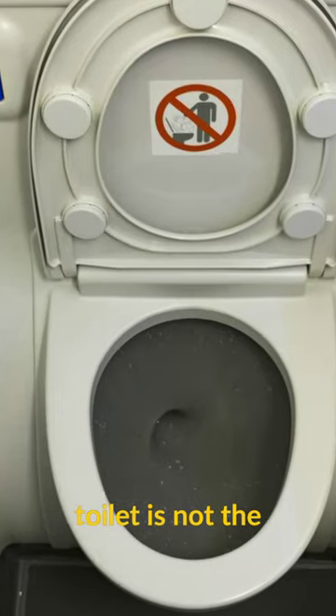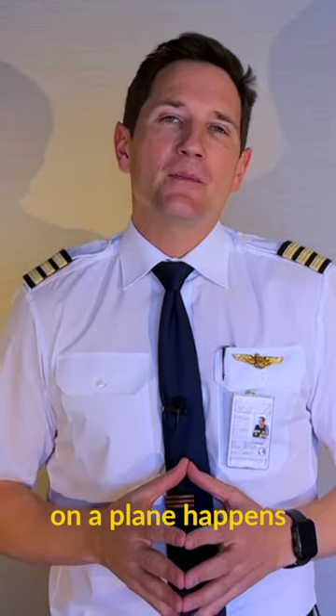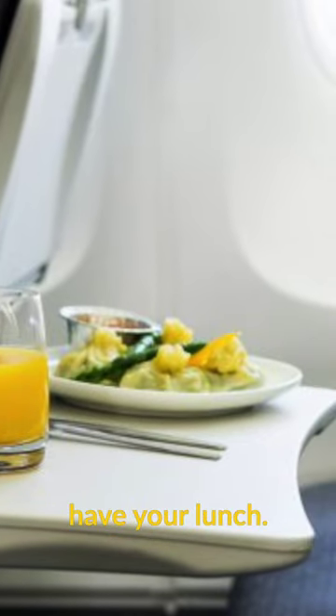Did you know that toilets are not the dirtiest part of the plane? I hate to break it to you, but the filthiest location on a plane happens to be your tray table, where you have your lunch.